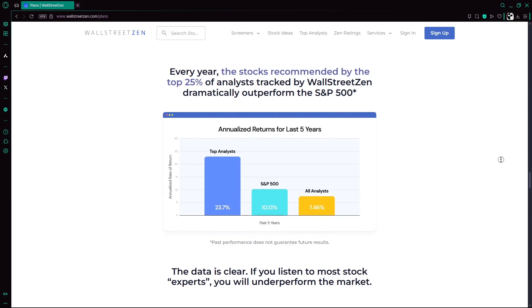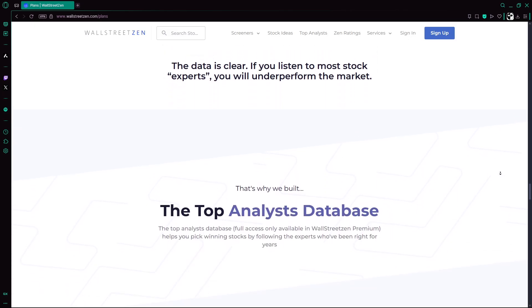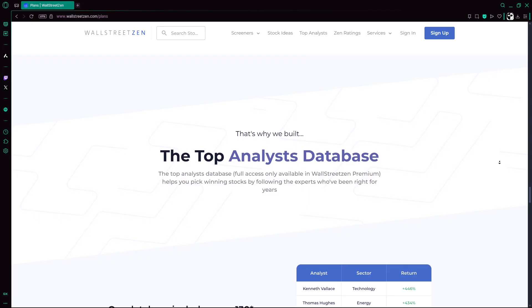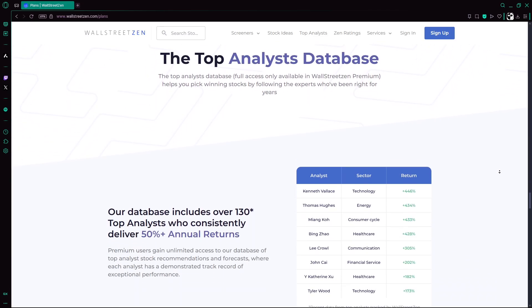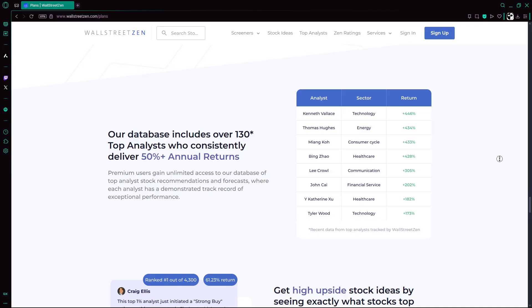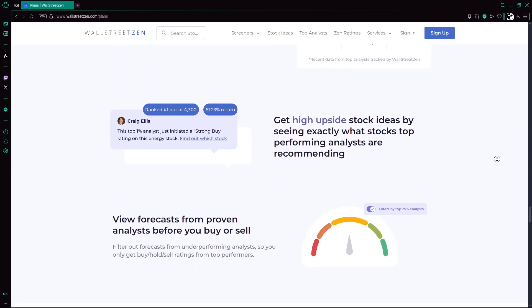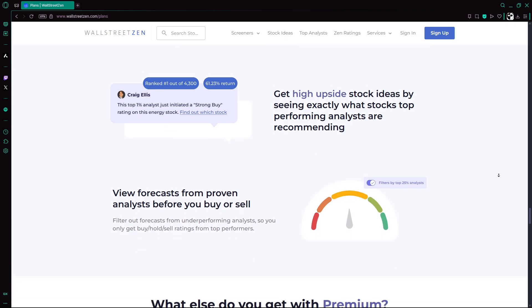ZenRatings AI is a credible, data-driven tool for retail investors seeking a structured way to discover quality stocks. Its transparent rating methodology and impressive historical returns deserve credit. However, it's best used as one of several investment tools, not a standalone solution. Consider pairing it with your own research and portfolio strategy for best results.